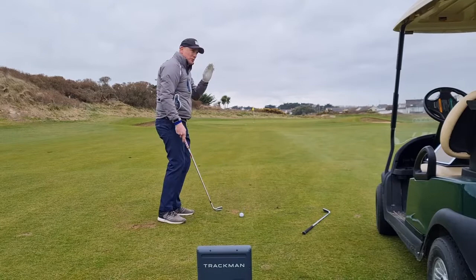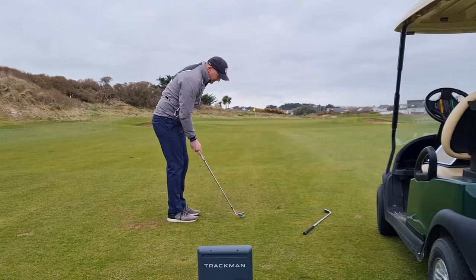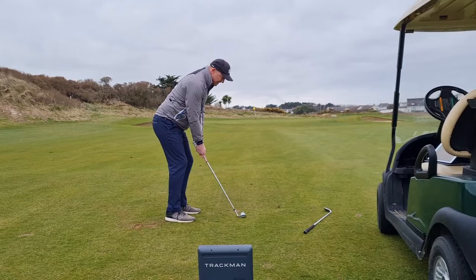Now the lob wedge. This should spend a lot more time up in the air, should launch up high, come down steeper, and then not run very much. This would be a great club to use if I want the ball to travel high over a bunker or water and land softly when it gets over the other side.